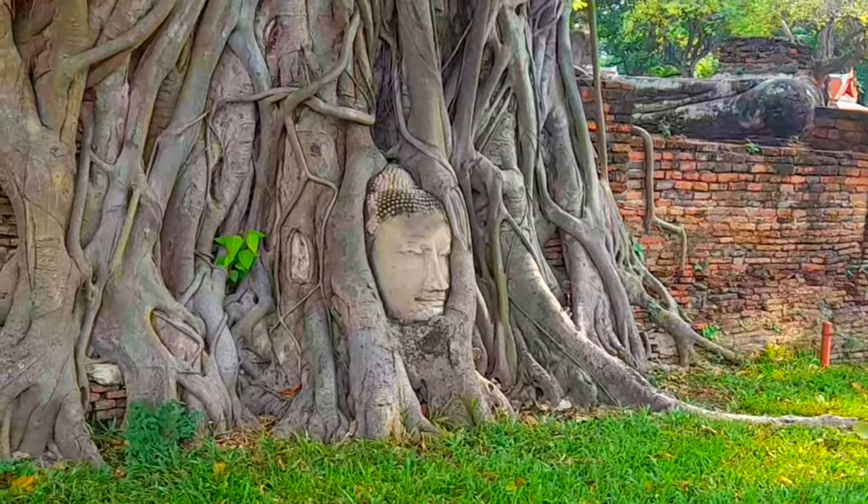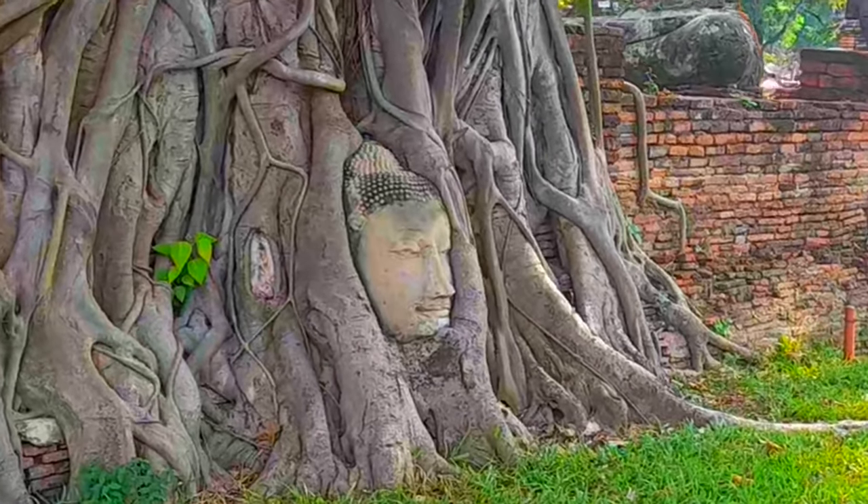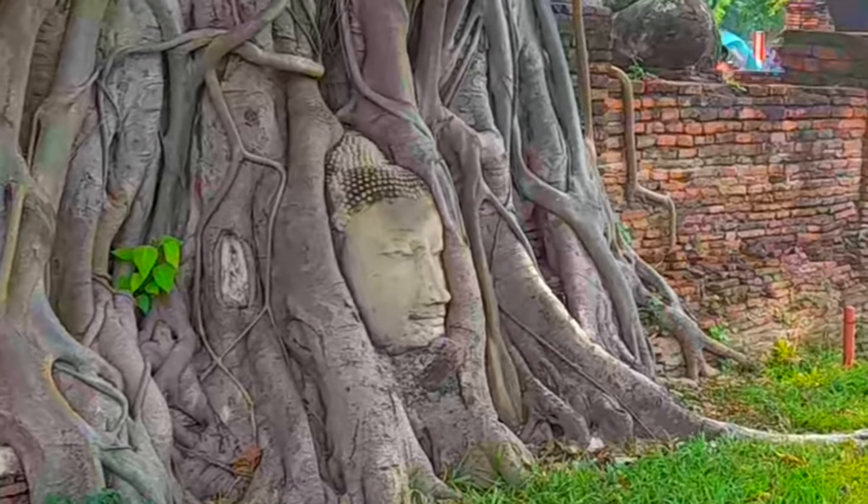Welcome everyone, this is Chris for 2FX. Our video for today is the third part of our Ayutthaya heritage site series.